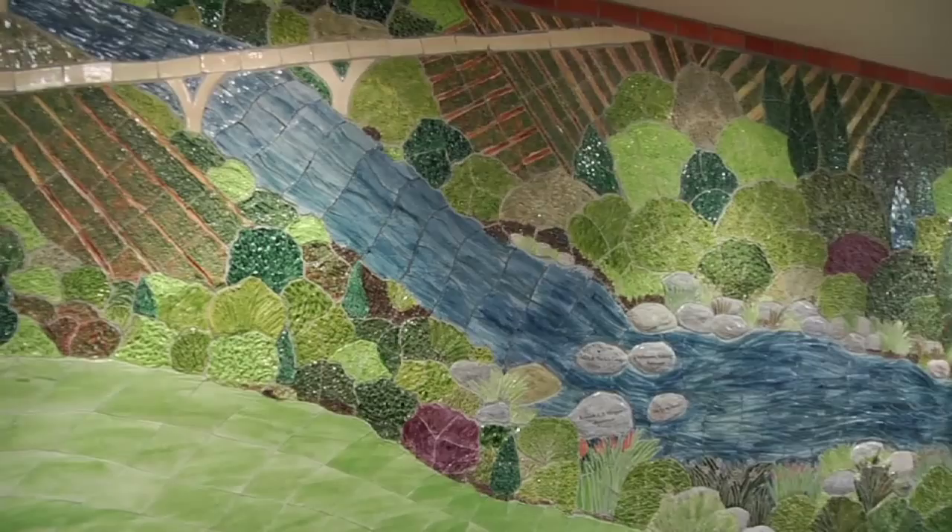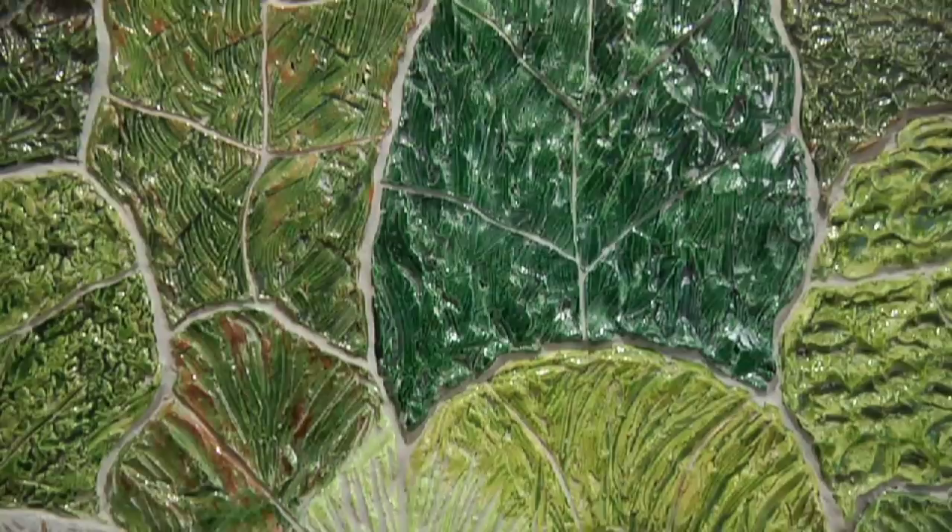The water, the green, the trees, the bridges — it brings the person into a natural environment.